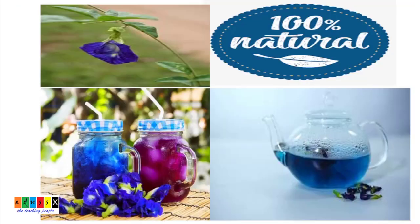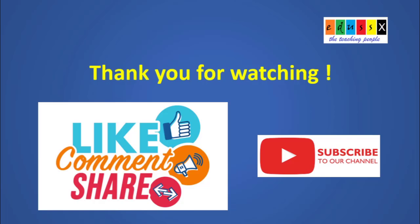No chemicals. 100% natural. Enjoy nature's gifts and stay healthy. Thank you for watching. Please like, comment, share, and subscribe.